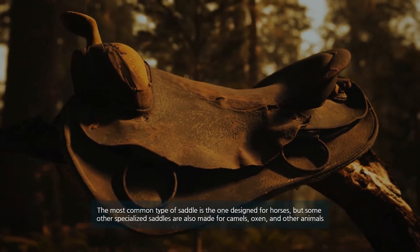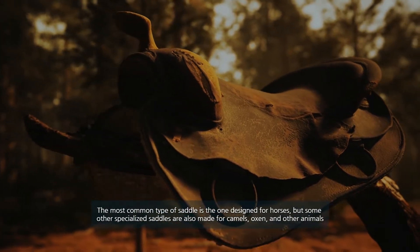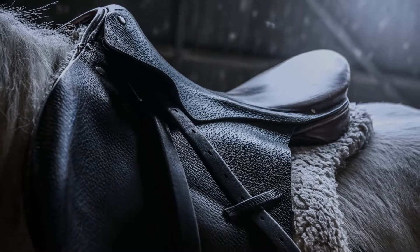The most common type of saddle is the one designed for horses, but some other specialized saddles are also made for camels, oxen, and other animals. Let's dive into the video.